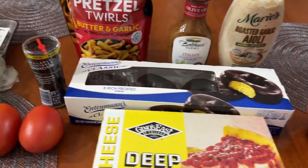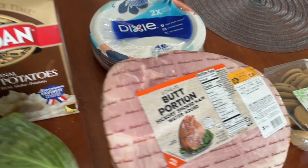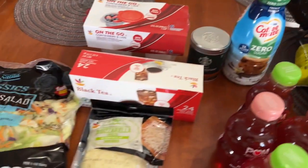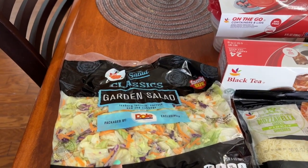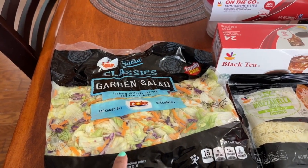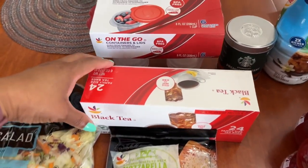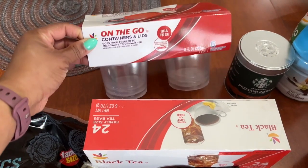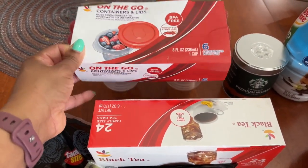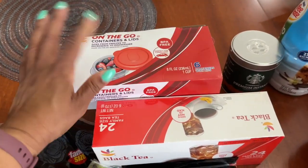Now for Giant — at Giant I spent a total of $44.42. I think I found some pretty good deals. Starting with the garden salad at $3.29, mozzarella cheese two for four dollars, black tea at $2.89, and on-the-go containers — I didn't really need those but they were a great deal at $1.84 for six containers with lids.